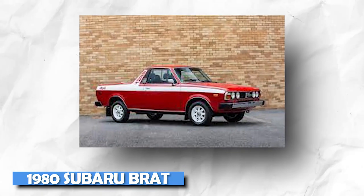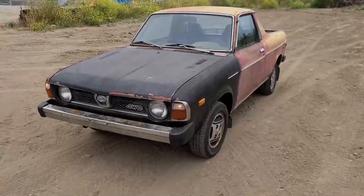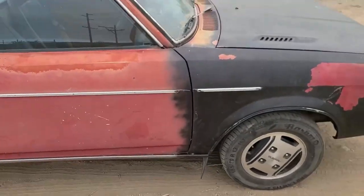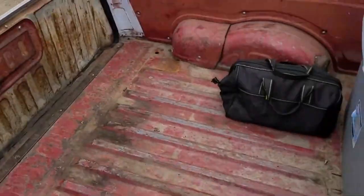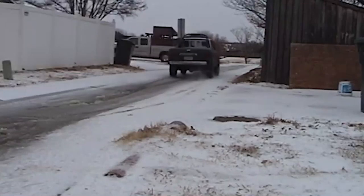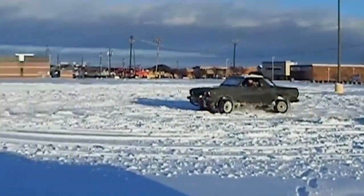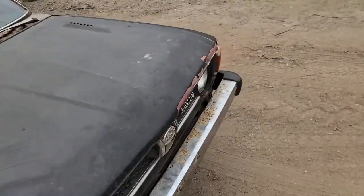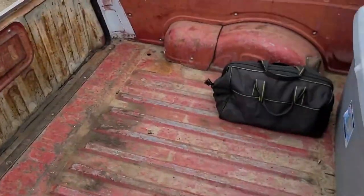1980 Subaru BRAT. The name says it all, doesn't it? This is a light four-wheel drive coupe utility, or ute, as they are called in Australia and New Zealand. The BRAT takes craziness to another level. The model itself isn't much to look at and never came with an engine bigger than a 1.8-liter four-cylinder. Remarkably, the BRAT has become a popular collector's item among car enthusiasts who enjoy an automotive oddity in their garage. The Subaru BRAT certainly qualifies as an oddity in every imaginable way.